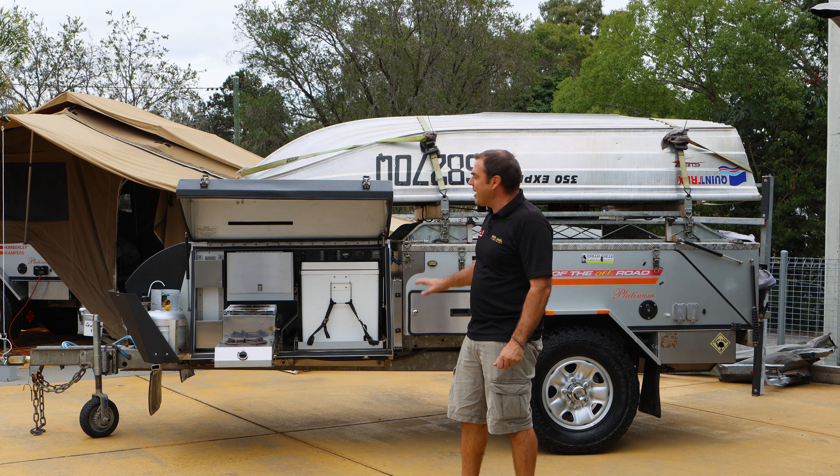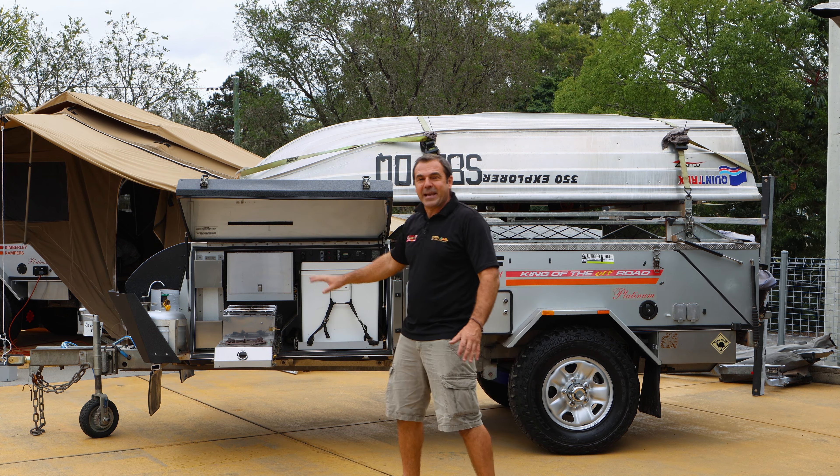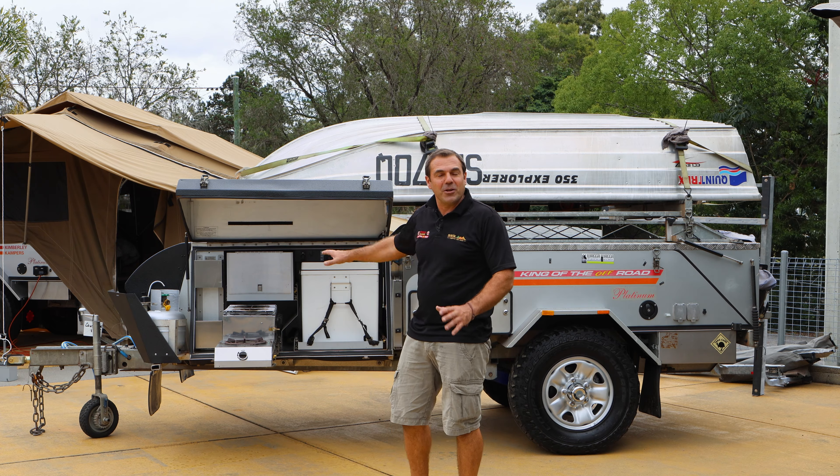We've got a eutectic fridge here, 70 liters — bacon, eggs, toast, coffee — on our big double pull-out kitchen.